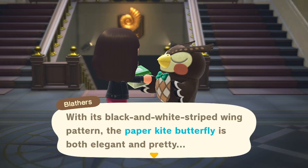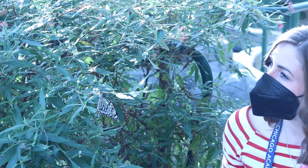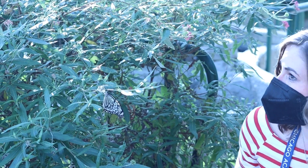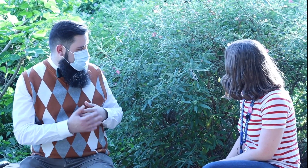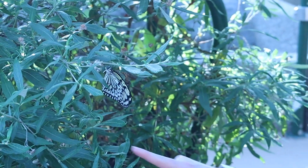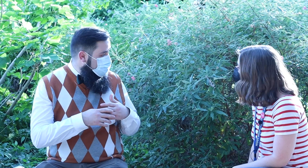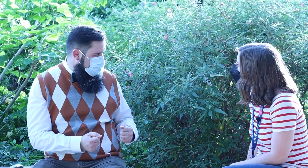Blathers said in the game that part of the reason they're colored that way is to let animals know they're poisonous. Is that true? Yeah, that's very true. So you see they have this really striking black and white coloration. That's a warning pattern, also called aposematic coloration. And that's to let predators know, don't eat me — you're probably going to get sick. They have a chemical defense. They sequester poisons from the host plants they eat, which means they store them in their body tissues.